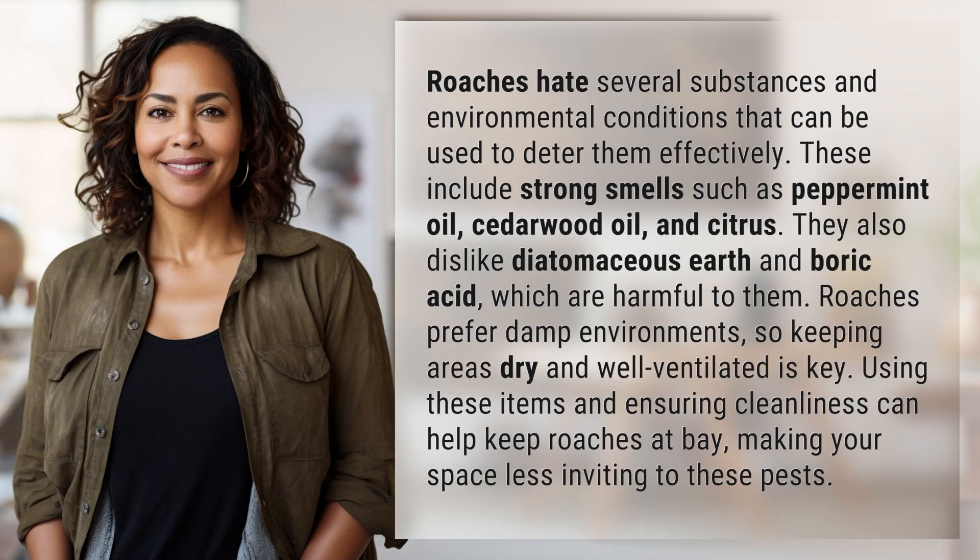Roaches hate several substances and environmental conditions that can be used to deter them effectively. These include strong smells such as peppermint oil, cedarwood oil, and citrus.